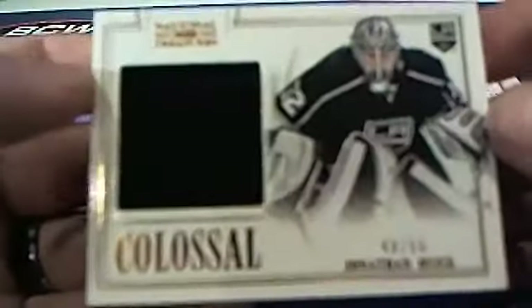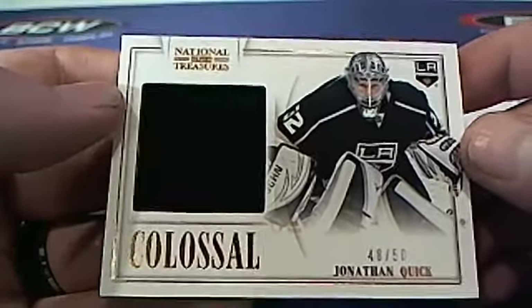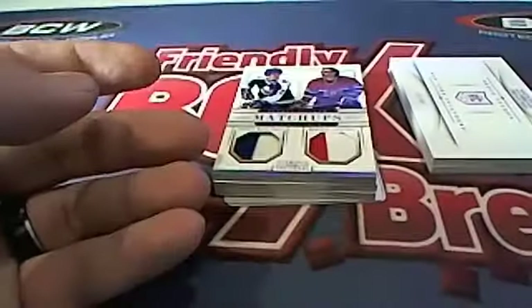Here is a Colossal — Jonathan Quick. Watch out, look at that. 48 of 50 for the Kings. Michael H, that's coming out to you. Nice hit, man. That is you.